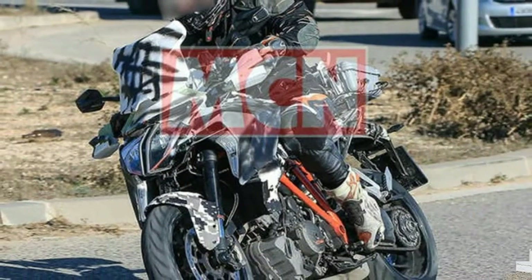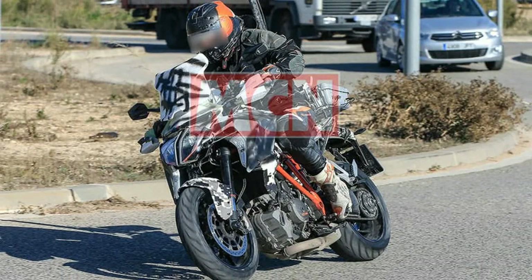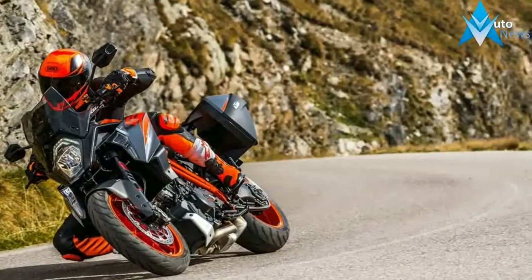Integrated pannier mounting. Panniers offered as KTM Power Parts can be easily fitted to the integrated mounting system of the motorcycle, while keeping the sporty look and unique style of the motorcycle. Remove the panniers in an instant, and instantly be badass.